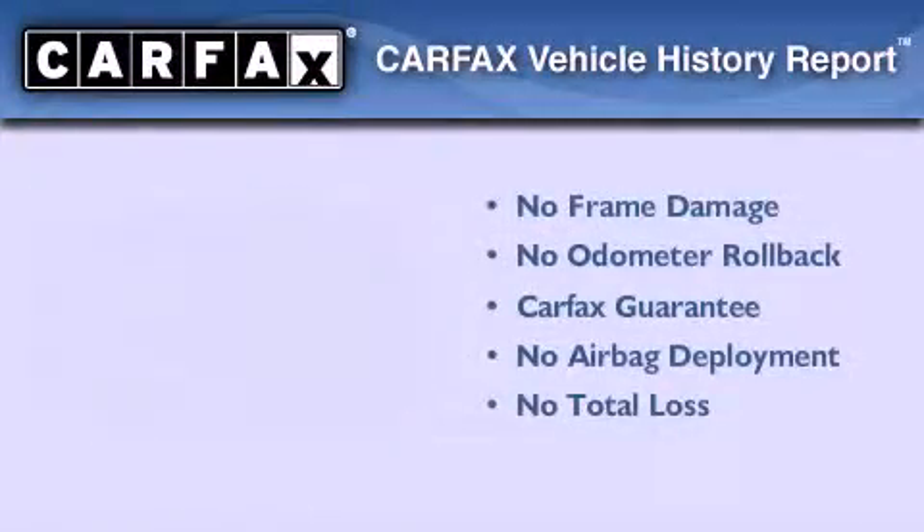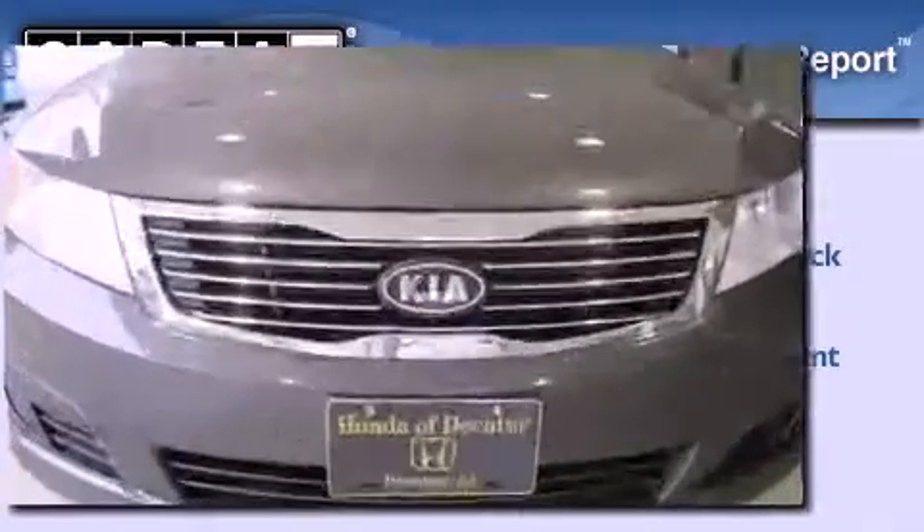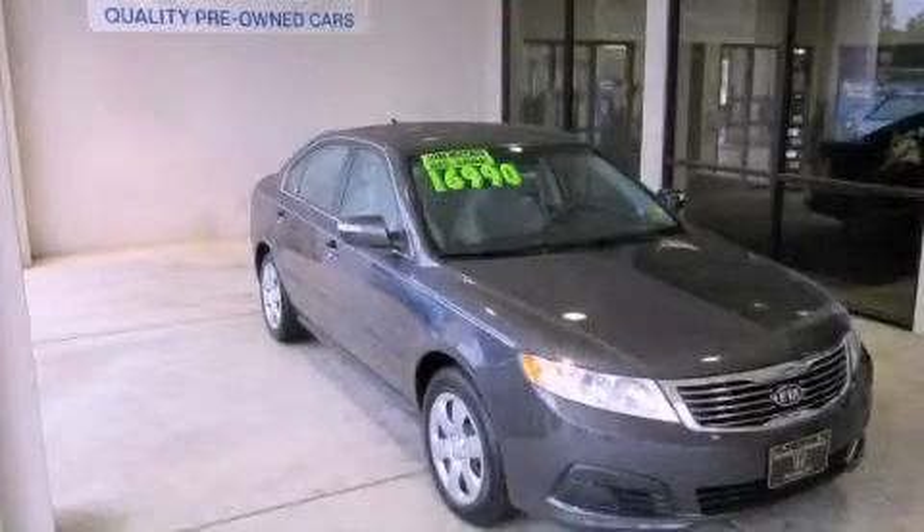Not to mention that this Kia qualifies for the Carpac's buyback guarantee. This automobile won't last long at this price — call and arrange a test drive now.